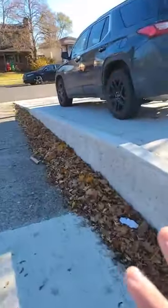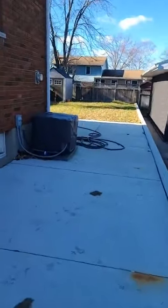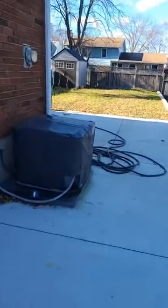Let me hop down here and I'll show you that. You can see they've also built in a nice retaining wall — very nice, very good shape. And we have an updated air conditioner here as well, done around the same time as the furnace.